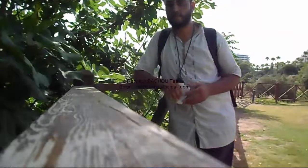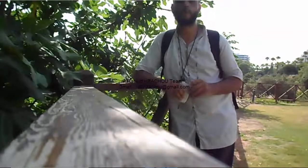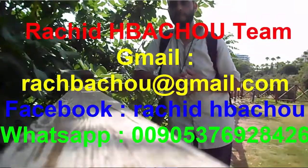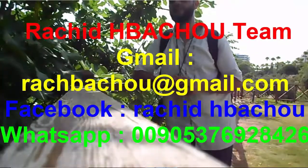Welcome. Work with me and my team, the Rashid Hibashi team in rough diamonds. Contact us by Facebook, email, Gmail, or WhatsApp.